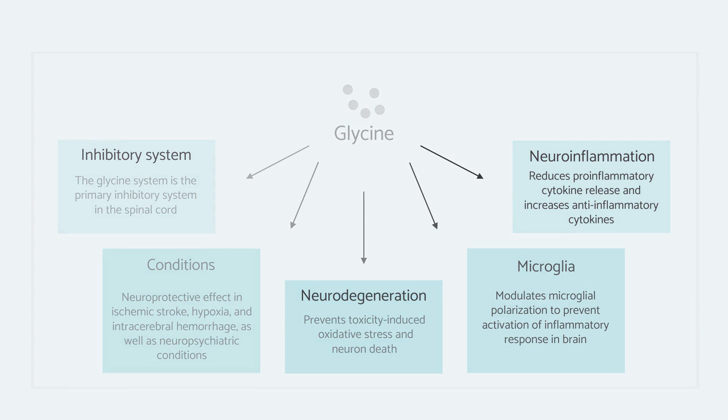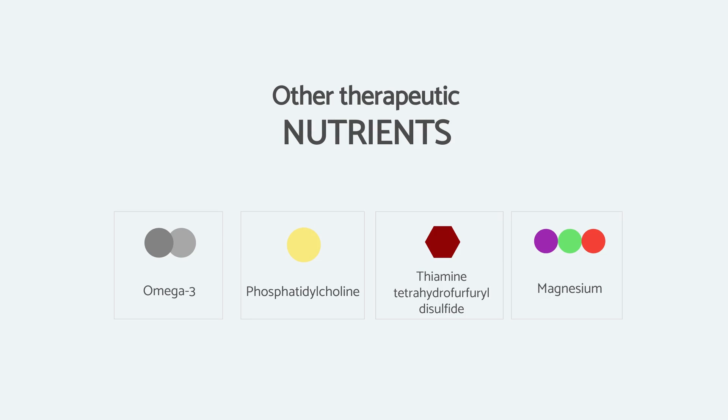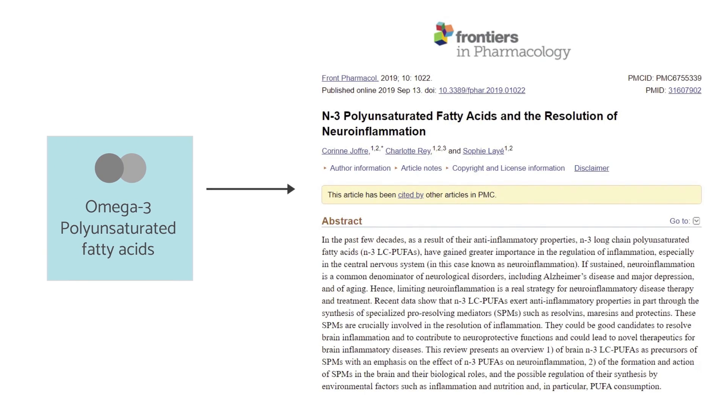Other nutrients which have research behind them and are part of the protocols I use for people with neuroinflammation include omega-3 fatty acids, phosphatidylcholine, thiamine — preferably in the form of thiamine tetrahydrofurfuryl disulfide (TTFD), because it makes its way into the brain very effectively — and magnesium, which cannot be overstated in this situation. Without going into all the details, I would reference a 2019 paper titled 'Omega-3 polyunsaturated fatty acids and the resolution of neuroinflammation.'